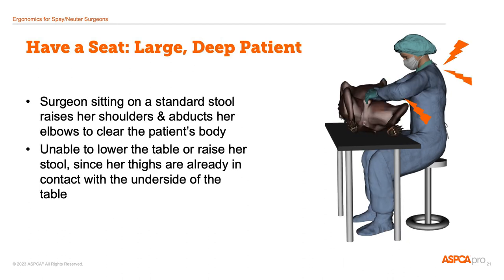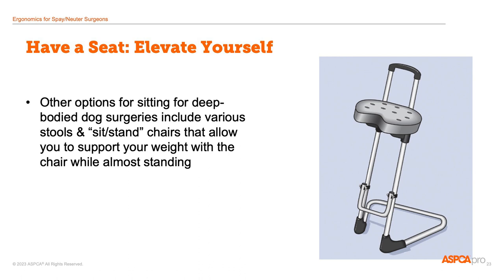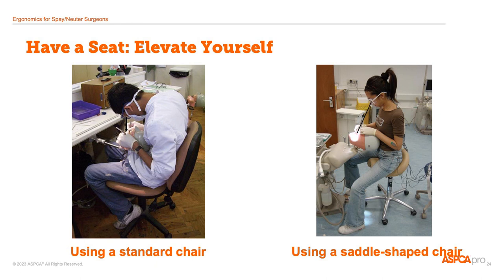Sitting for surgery is pretty straightforward when it comes to a small patient because it's possible to use a standard stool or chair and get close enough to the patient to remain in a comfortable posture. However, it can be more challenging to stay in a comfortable position when doing surgery on a large, deep-bodied patient. The surgeon sitting on a standard stool may have to raise her shoulders and elbows to clear the patient's body. Using alternatives like a saddle-shaped seat or a sit-stand stool can help by allowing the surgeon to remain close to the patient while achieving a better relative height. Here are pictures of dental students using a standard chair versus a saddle-shaped chair, and the type of seating really shapes the way these students use their whole bodies.